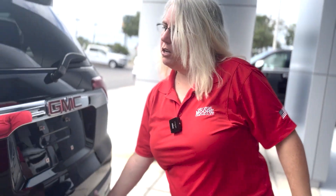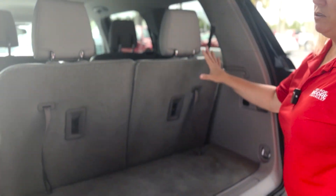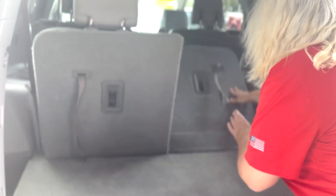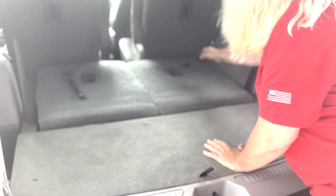Power liftgate. Look at all the space this has. This is a third-row SUV, so plenty of space for the family. But when you don't need that third row, just pull this and push down — easy peasy, they lay flat. Look at all that space. Then when you need them, just grab this and pull. Super easy.